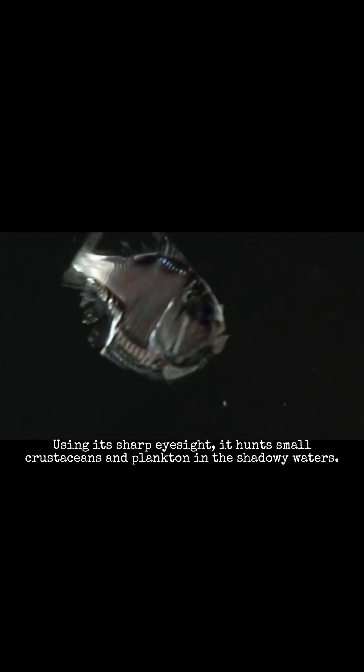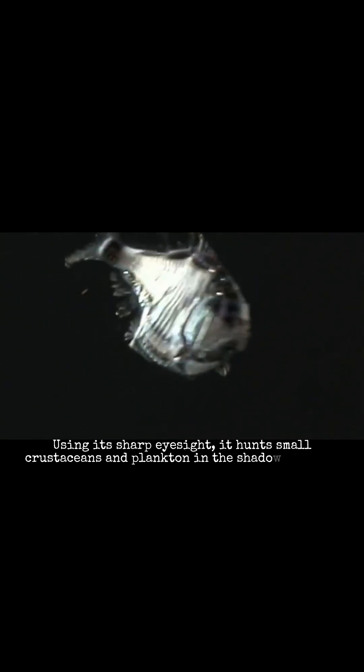These photophores glow to match the dim light filtering down from the surface, a trick called counter-illumination. This camouflage hides the hatchetfish from predators lurking below. Using its sharp eyesight, it hunts small crustaceans and plankton in the shadowy waters.